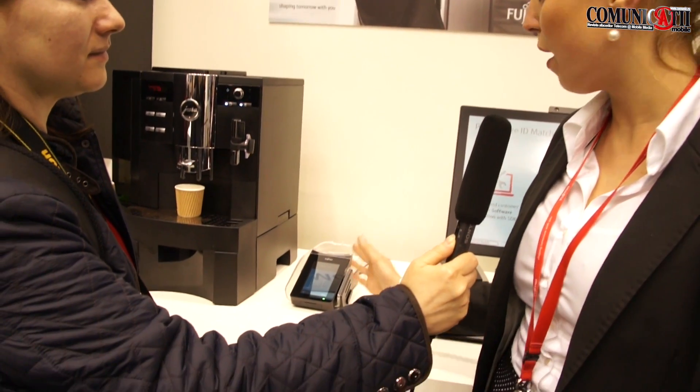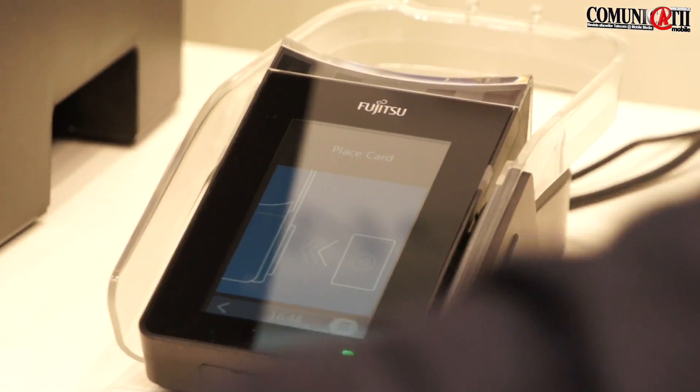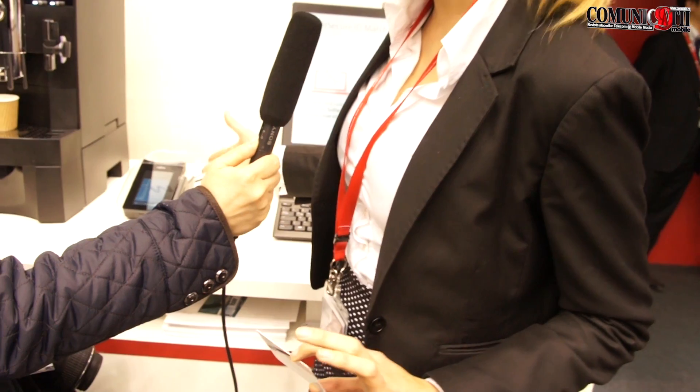We have integrated that in the ID Match, which is a multi-factor device, so it combines two-factor authentication. We have our smart card where my biometric template is stored, and we use this card to identify and in a second step we do the verification in order to do a payment transaction.